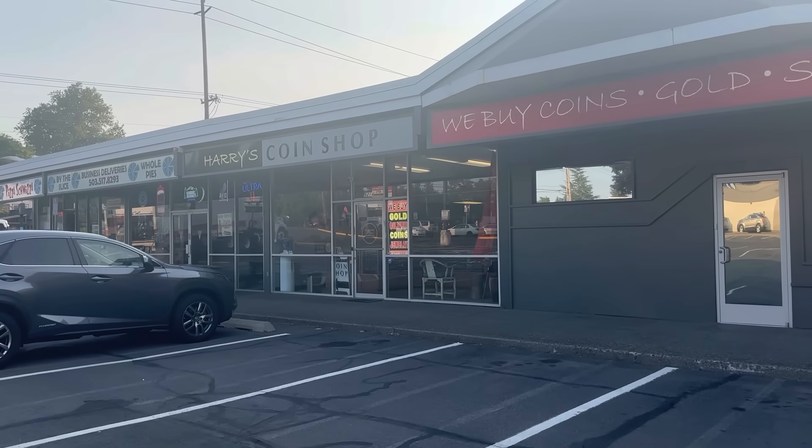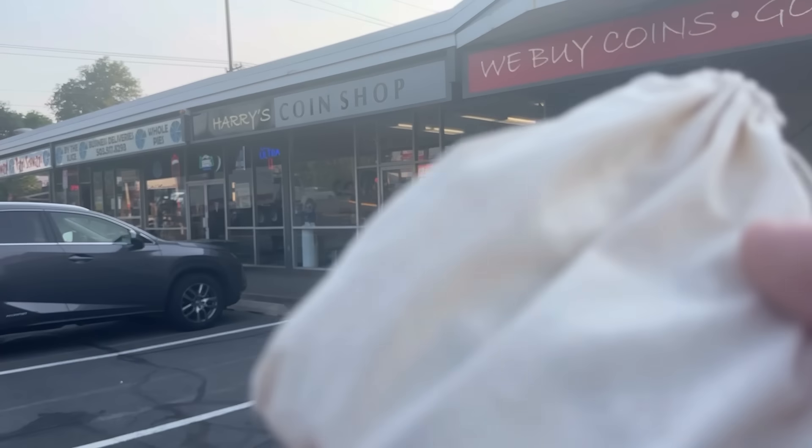All right, we're back at Harry's Coin Shop for another appraisal, and I think this is going to be the best one yet.